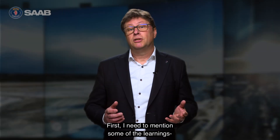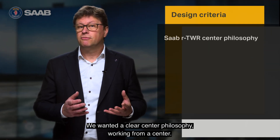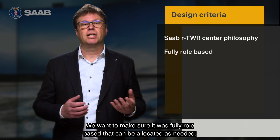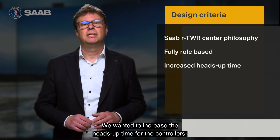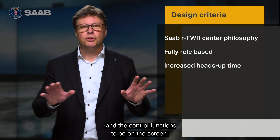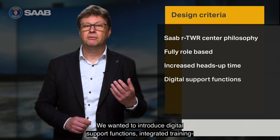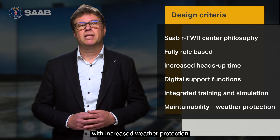My name is Niklas Gustafsson and I am the Vice President of Business Development at Estats. First, I need to mention some of the learnings and key design criteria for R-Tower 2.0. We wanted a clear center philosophy, working from a center. We want to make sure it was fully role-based with positions that can be allocated as needed. We want to increase the heads-up time for controllers, and have digital support functions, integrated training and simulation, and improved maintainability with increased weather protection.